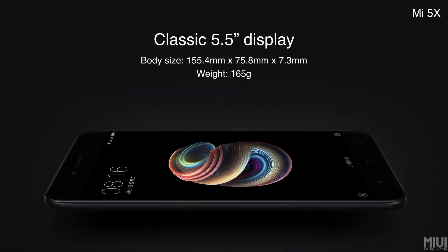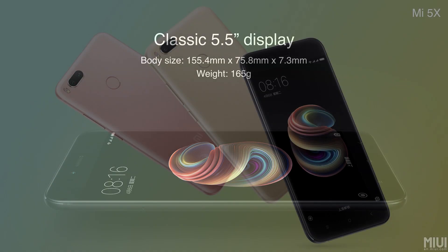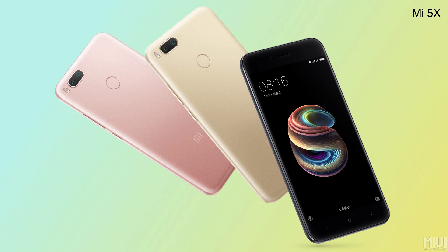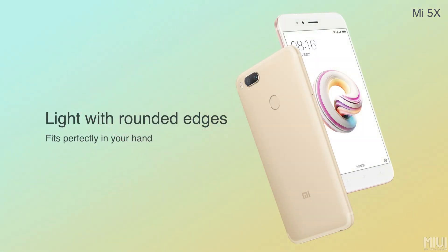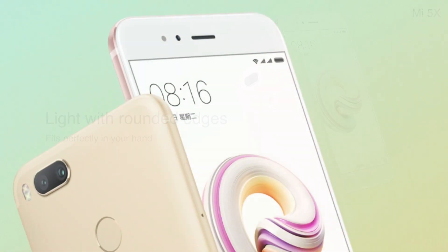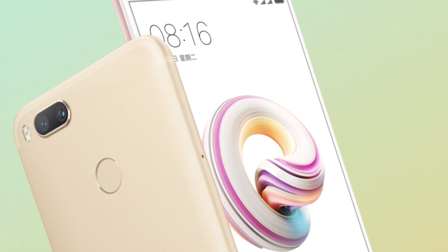Starting with the display, the Mi 5X has a 5.5-inch Full HD IPS display. Display protection is not mentioned. It weighs around 165 grams and is just 7.3 millimeters thin. It is available in three colors: Rose Gold, Gold, and Black.